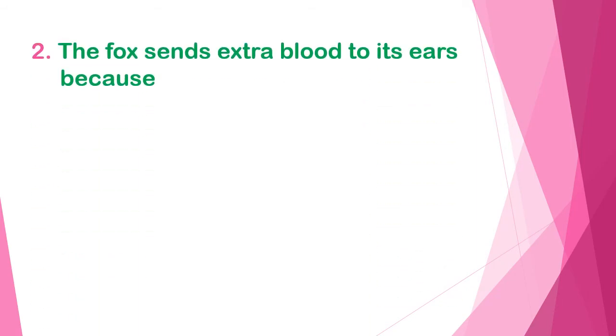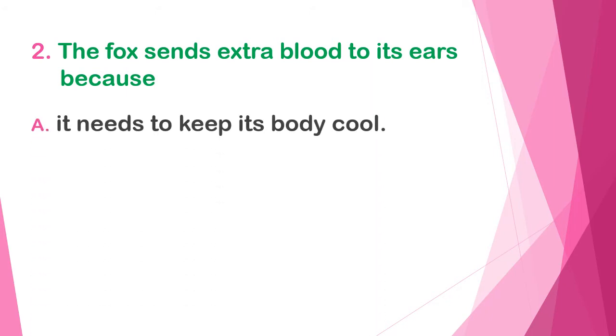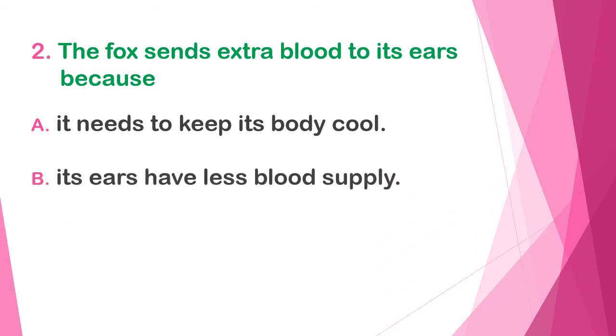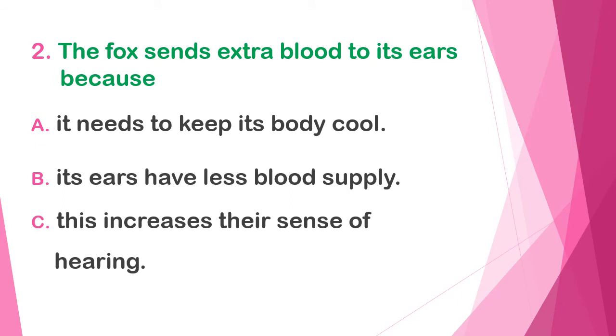Number two: the fox sends extra blood to its ears because — A) it needs to keep its body cool, B) its ears have less blood supply, or C) this increases their sense of hearing.